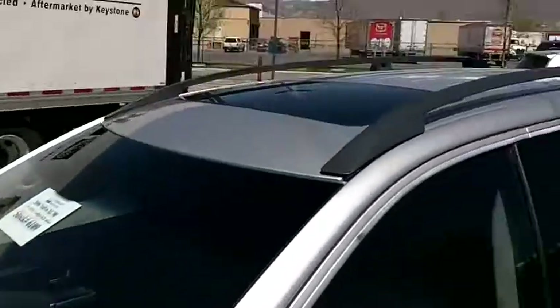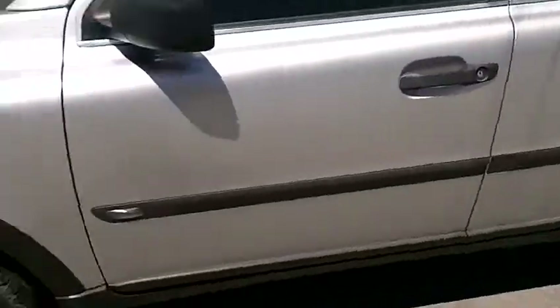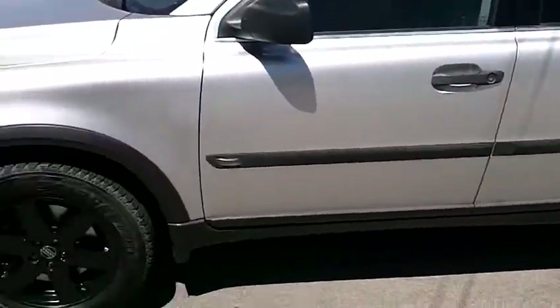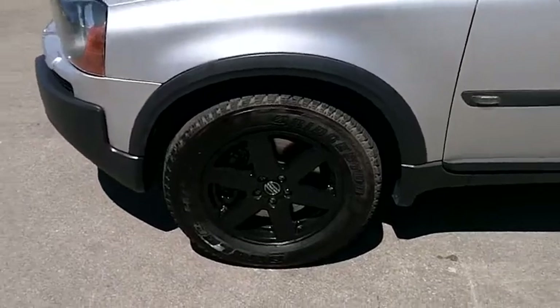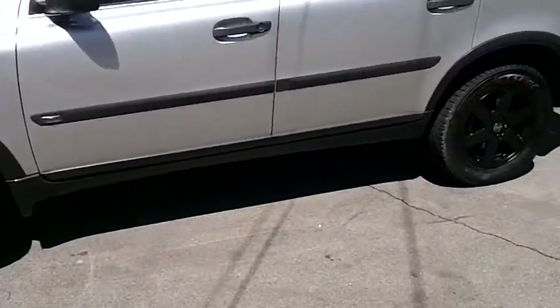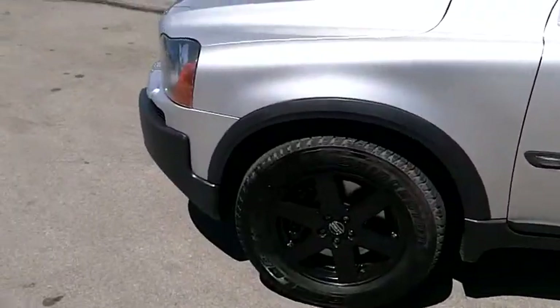The windshield looks nice and the roof is in good shape. This has the factory alloy wheels — they've been powder coated to a glossy black which is actually very sharp looking on this vehicle. It's got excellent Bridgestone Dueler tires and the tread is excellent on all four.